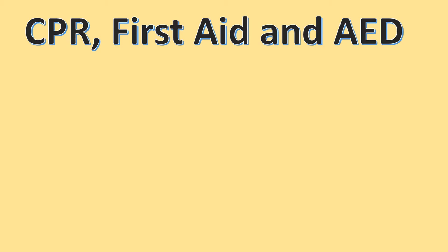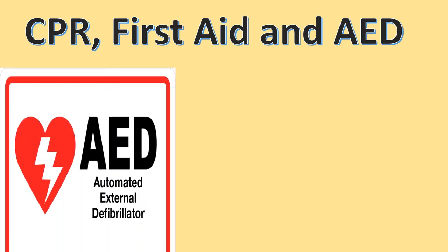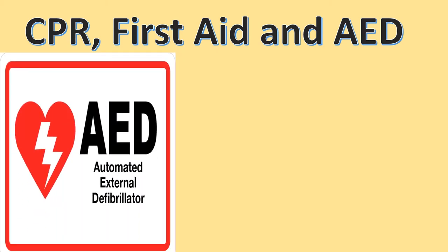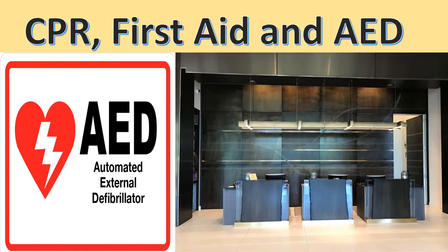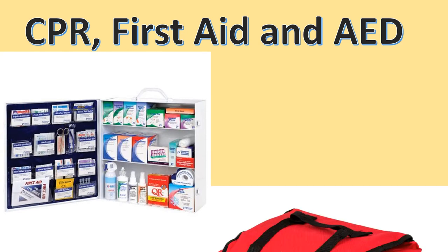CPR, First Aid, and AED. The automated external defibrillator, AED, is located on the first floor at the front desk, as well as the first aid kit and the first response kit.